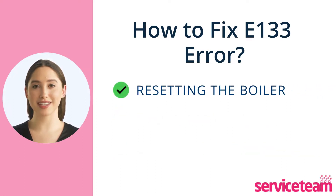Try resetting the boiler. Sometimes this simple step can resolve the error code.